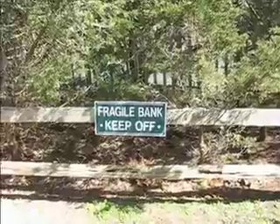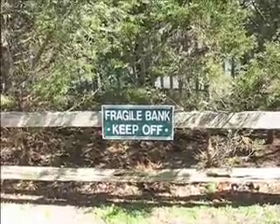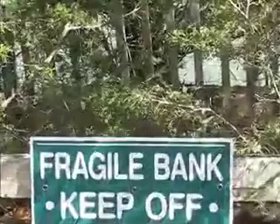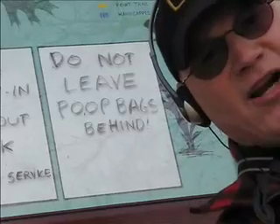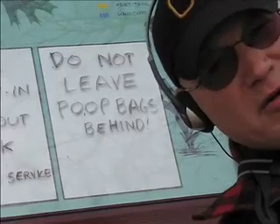The economic downturn has many victims. Here a fragile bank hides, hoping creditors won't catch up with it. Somewhere in there. Go away! Apparently the poop bag crisis lingers at Kent's Point. You know who you are.